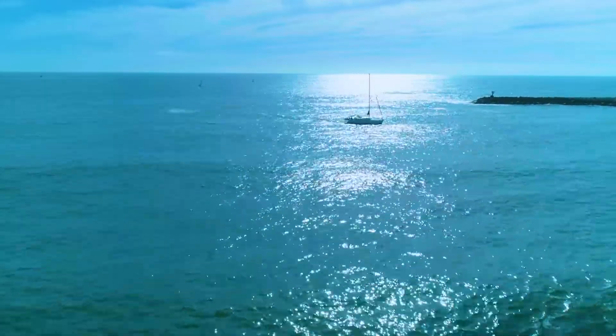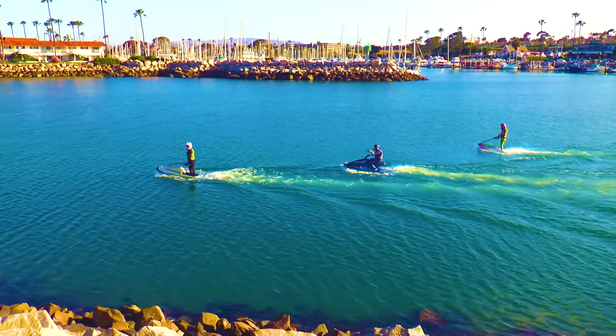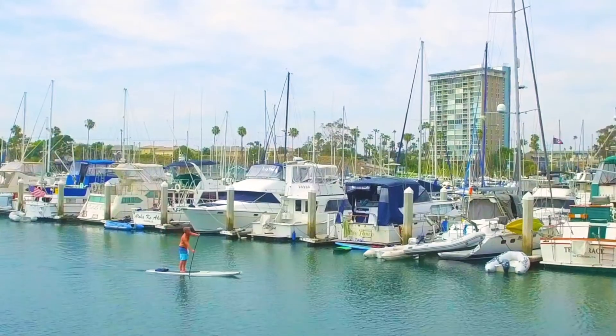You can sail, spend the day on a deep-sea fishing boat, whale watch, rent kayaks, jet skis, pedal boats, or glide atop a paddleboard.